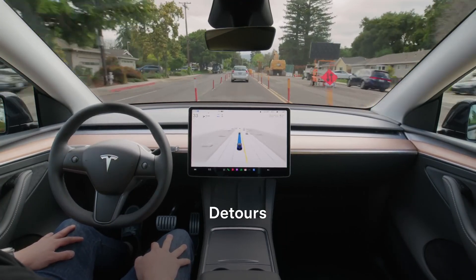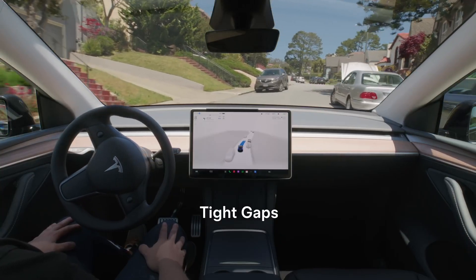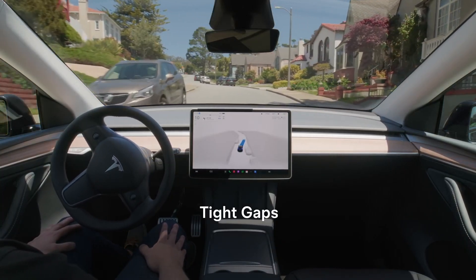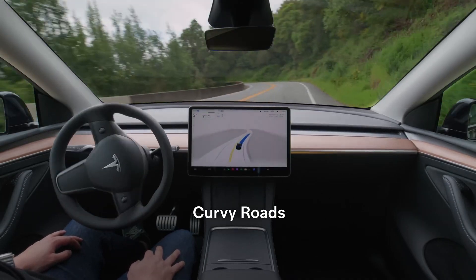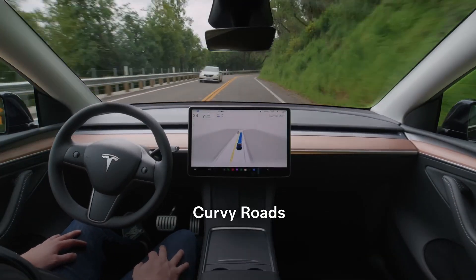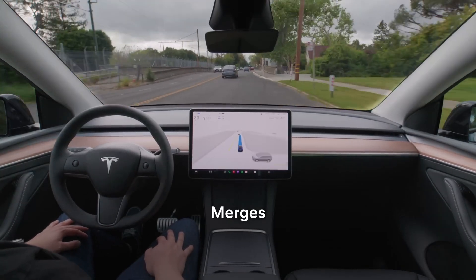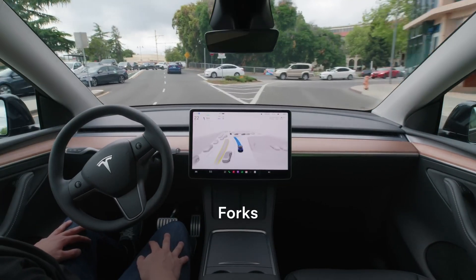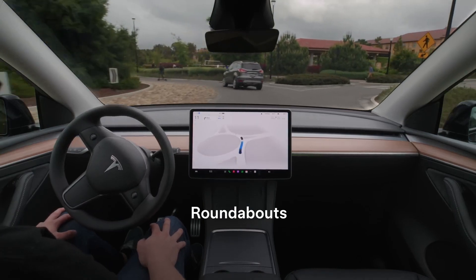What's really wild is this isn't Tesla rolling out some big new feature. It's this visual tweak, this visual change that has the whole AI world buzzing, even people who don't normally follow every little Tesla update. And it all starts with this one video. Picture those typical FSD visualizations — the car's view, but it's all computery.